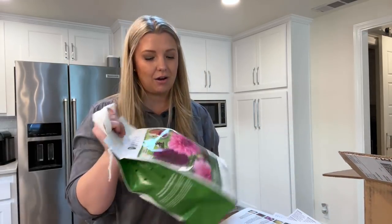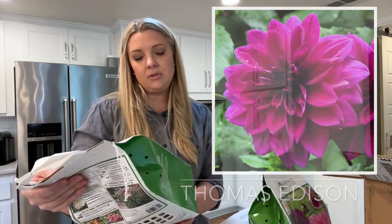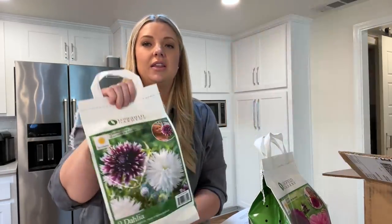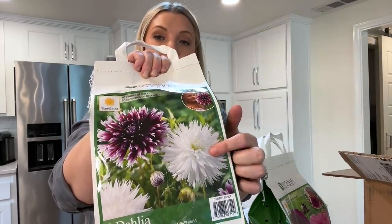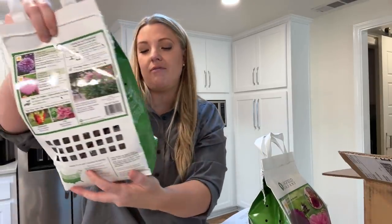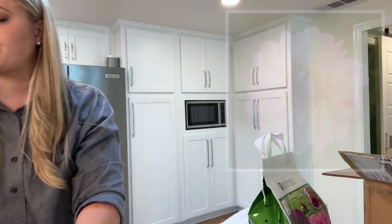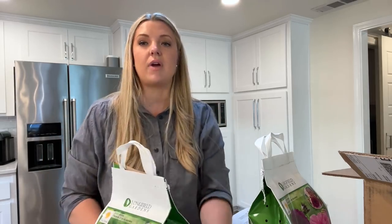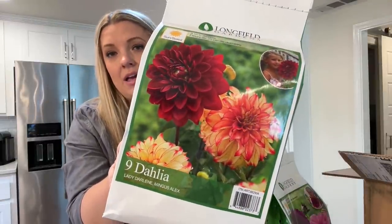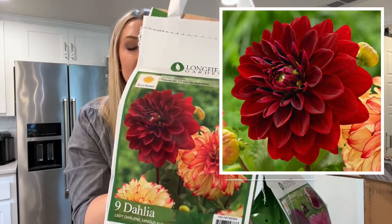The ones from Costco are Lavender Perfection and Thomas Edison, Aluna Claire, and Tasuki Yori no Shisha — that's a cactus one. Then we have Blue Boy and Arbitax. I'm excited about Arbitax because that's one of Longfield Gardens' new ones. I decided I did want to do some red for fall blooms — I thought a red combination would be so pretty with a sunflower in late summer. So it's Lady Darlene and Mingus Alex.